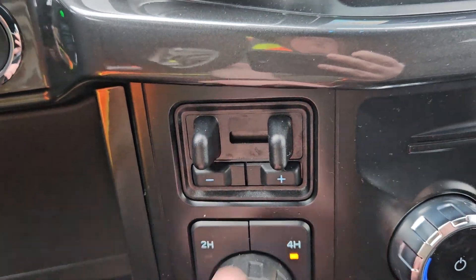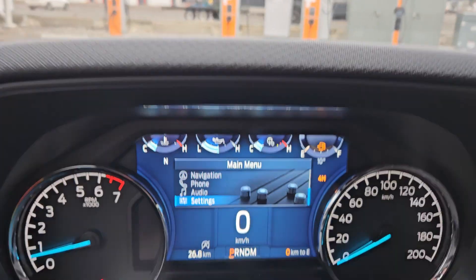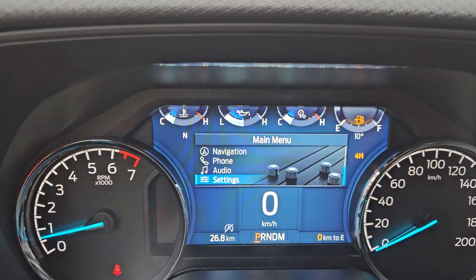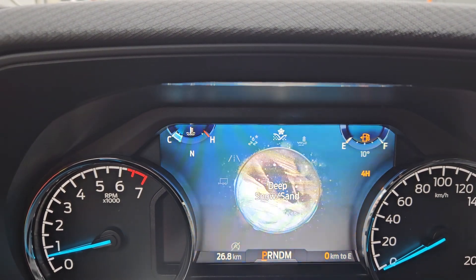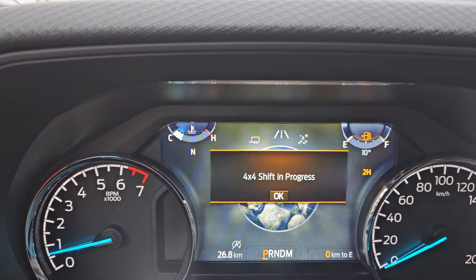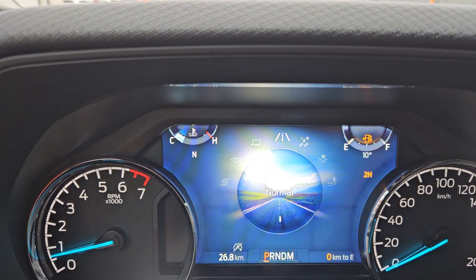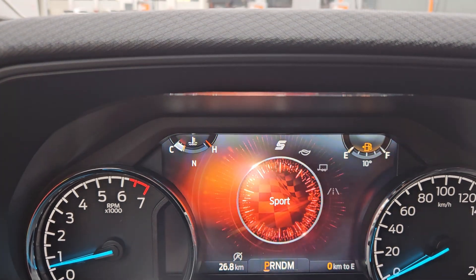You have your trailer back and your pro trailer assist. Now looking at our drive modes, we do have normal, slippery, deep snow and sand, mud and ruts, tow and haul, eco, and sport.